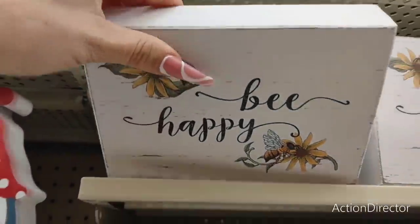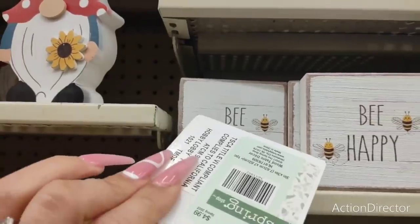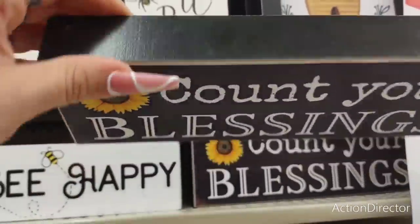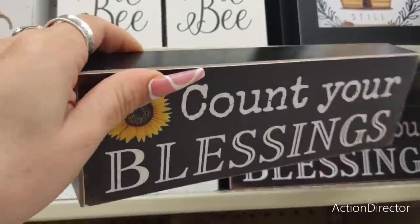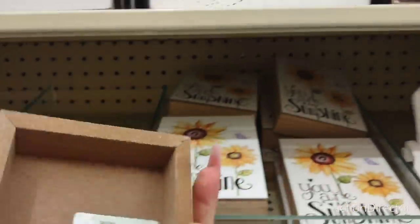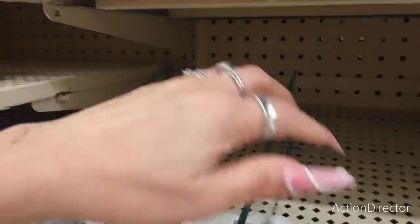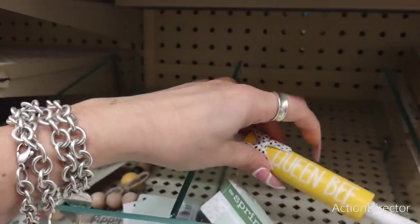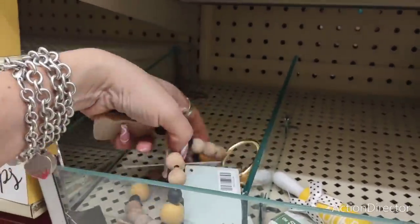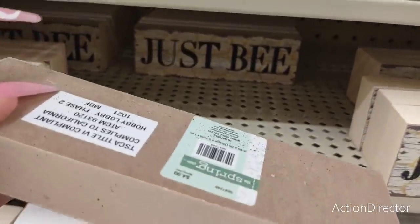'Be happy.' $9.99. These little small ones are adorable — the happy bees, $4.99. 'Count your blessings' — that's pretty. $7.99. 'You are my sunshine' — love it. $5.99. Oh look, this is all sold out — remember how I got my queen bee? 'Be happy' — that's sold out. 'Just bee.' $4.99.